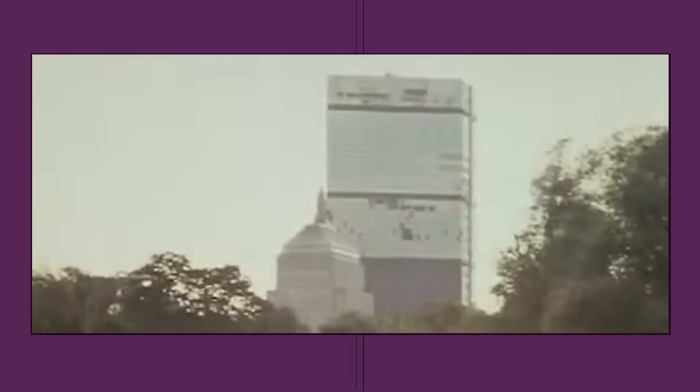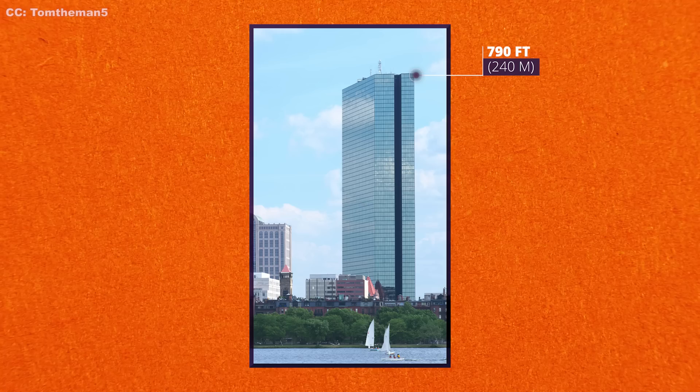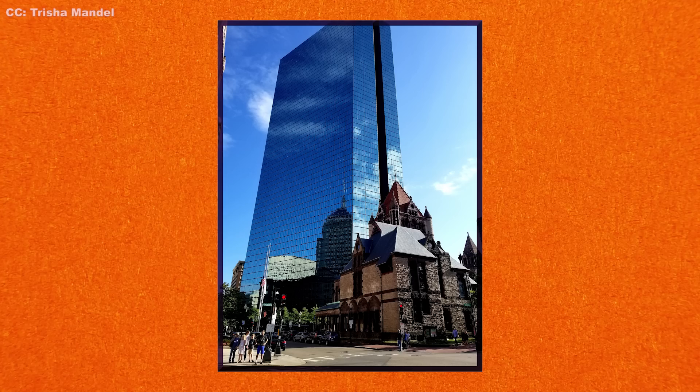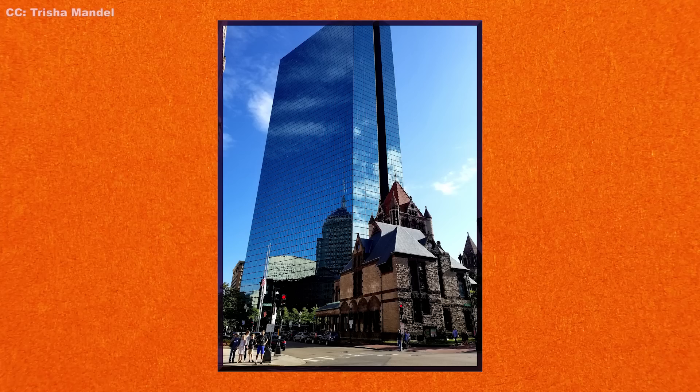Famous architect Henry Cobb of I.M. Pei and Partners designed the John Hancock Tower in Boston. Construction began on the 62-story skyscraper in 1968 and it was completed in 1975. It is the tallest building not only in Boston but in all of New England. The tower was designed to have a beautiful minimalist feel, for which it received much praise. All 62 stories of the 790-foot (240-meter) building feature massive floor-to-ceiling glass windows, highly reflective and tinted blue, making the facades blend almost entirely into the skyline.